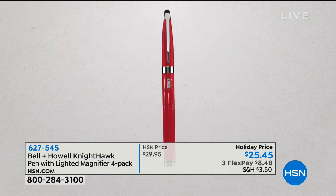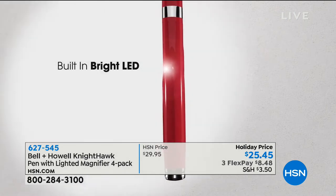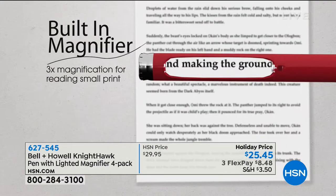In fact, here is a set of four gifts from Bell and Howell. This is their all-time famous holiday set, the Nighthawk Pen. You get a set of four of these for $25.45.